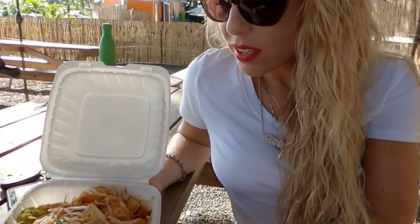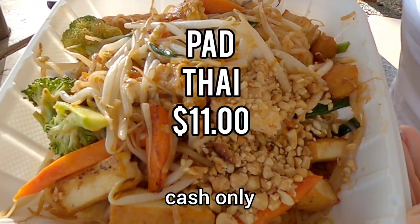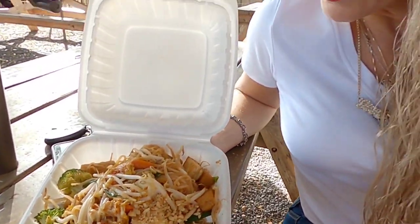Here we have the tofu pad thai from Meletai and there's nice big pieces of broccoli in there, fresh bean sprouts, lots of crushed peanuts, and stir-fried tofu.